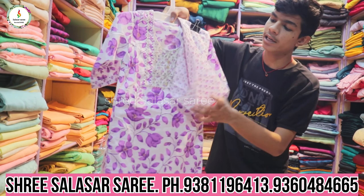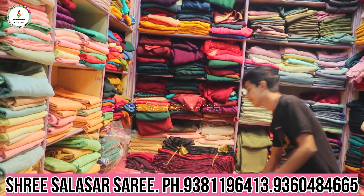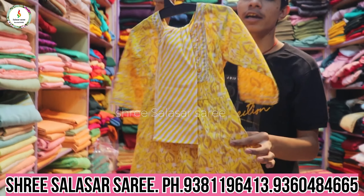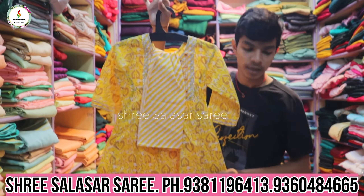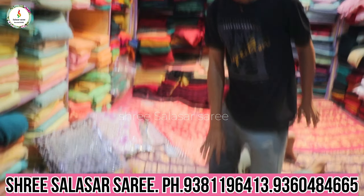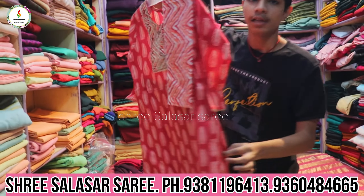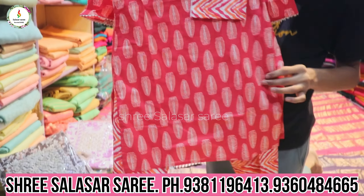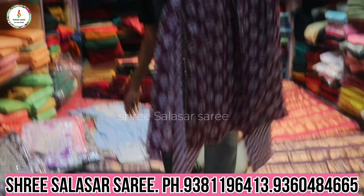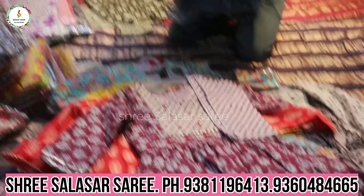I will also show you the dress for summer and for the wedding. The price is only 500 rupees — only 500 rupees for a 3-piece set including shawl, bottom, and top. Beautiful designer clothes in great quality, so follow and subscribe to our channel.